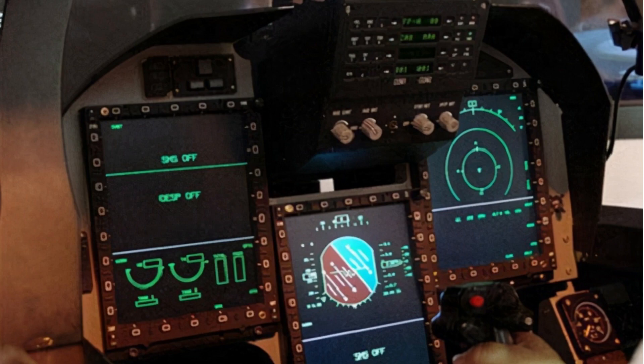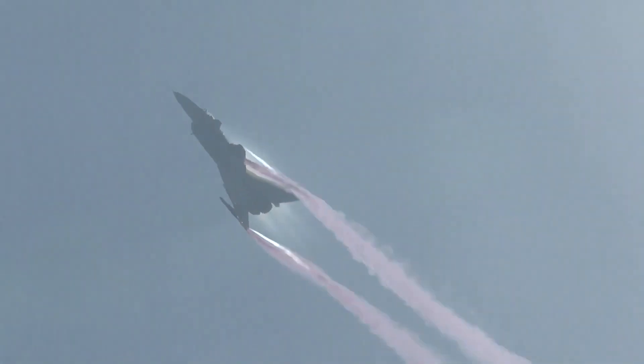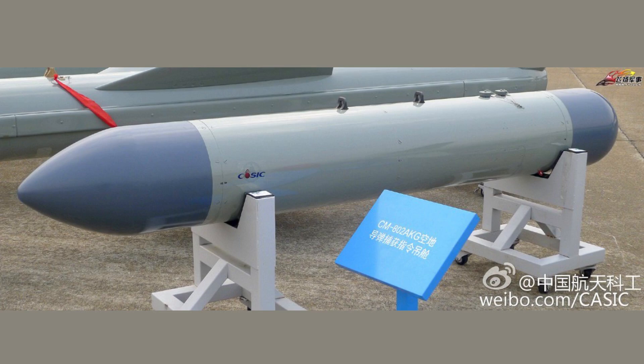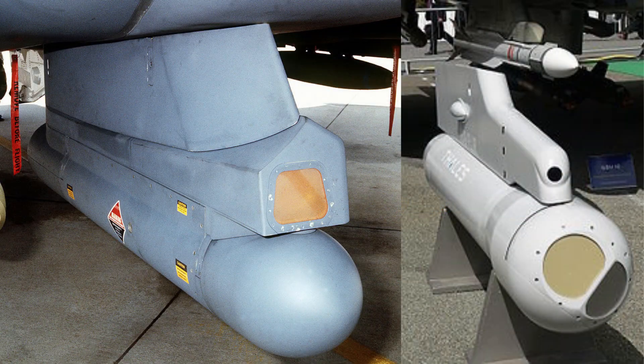The cockpit has three liquid crystal multifunction displays, a holographic head-up display, hands-on throttle and stick arrangement, and engine throttle settings on the left-hand side. The J-10C has a 1,200 T/R module AESA radar, CM-802 AKG targeting pod, KG-600 electronic countermeasure pod, and Blue Sky navigation attack pod.